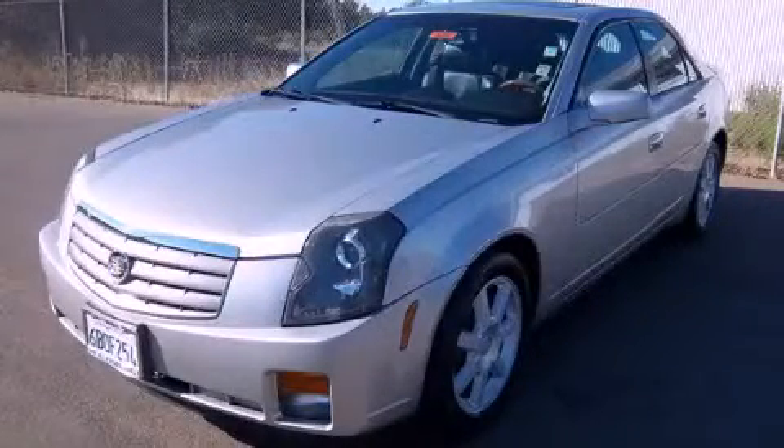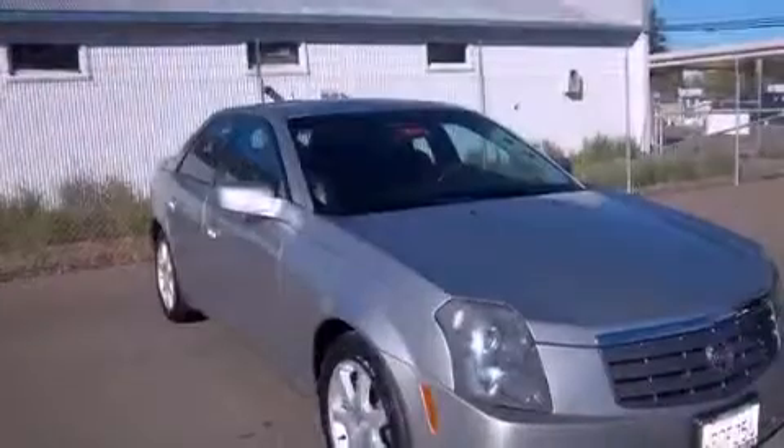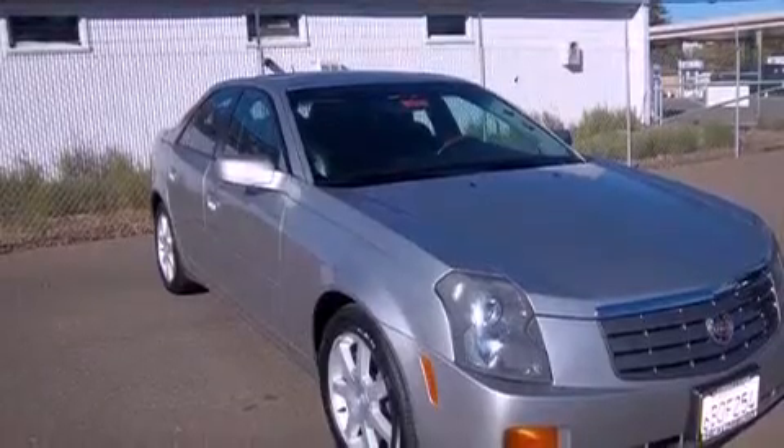This is a 2005 Cadillac CTS, a drive in shape that provides endless luxury. It features a 3.6 liter 6-cylinder engine and a 5-speed automatic transmission.